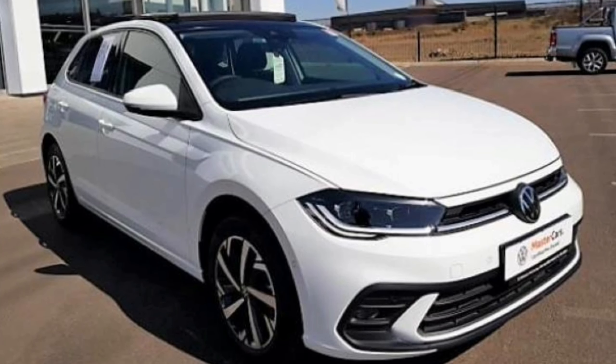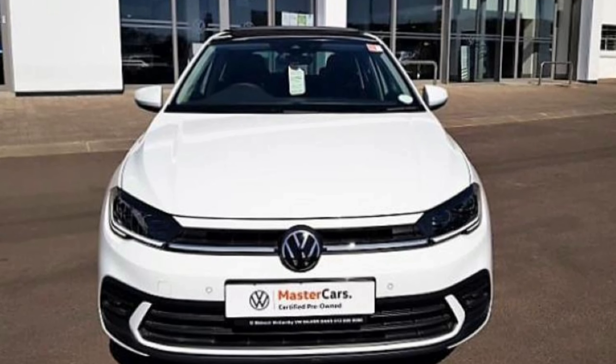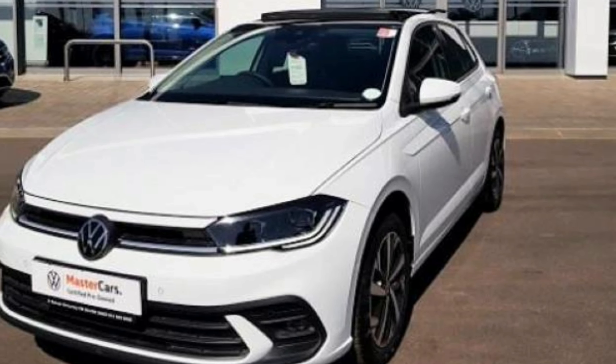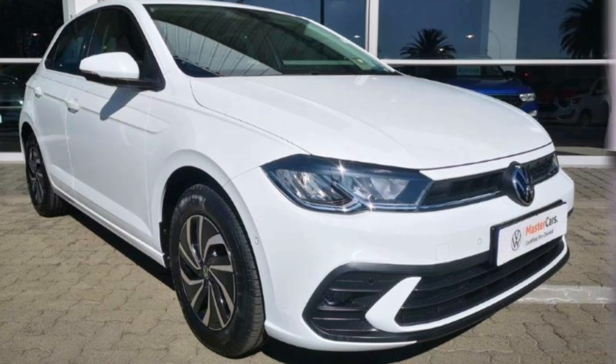The VW Polo is one of the most loved vehicles in Mzansi. So in this video, I'll review the model I think you should buy — the Polo Life.